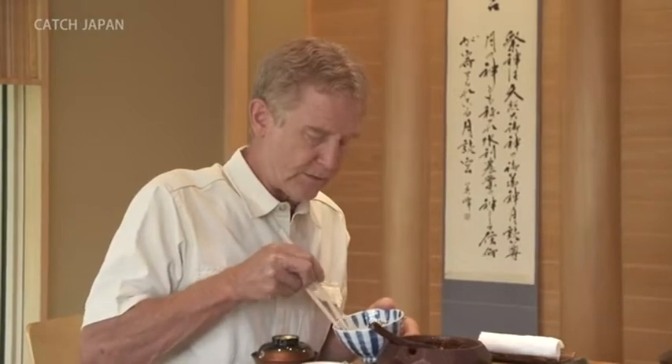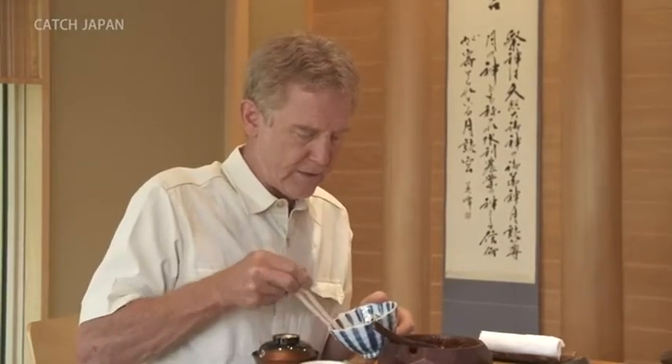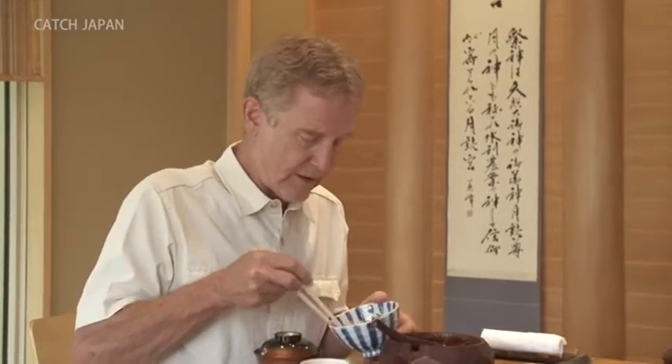My first time to eat Unagi, I was a little bit unsure about eating eel because it's a slippery fish that we don't usually eat so much in my country. But after eating it, I wanted to eat it more.